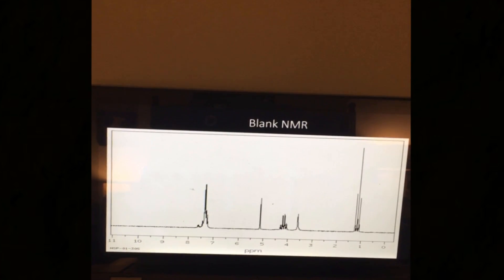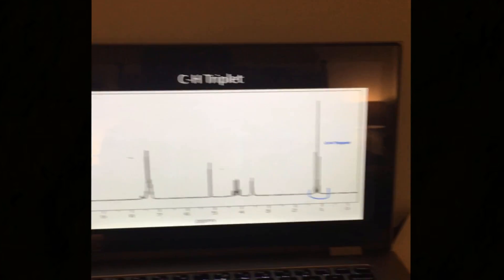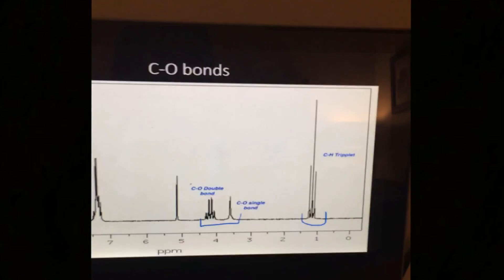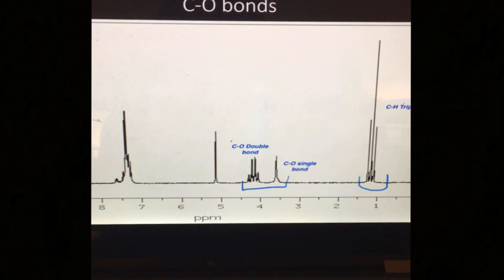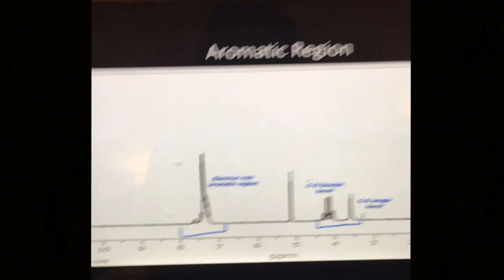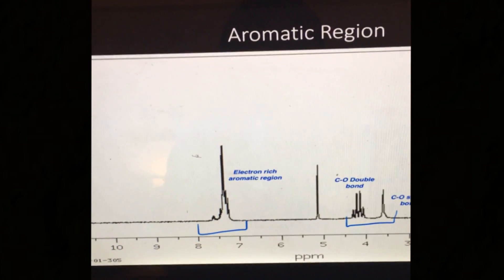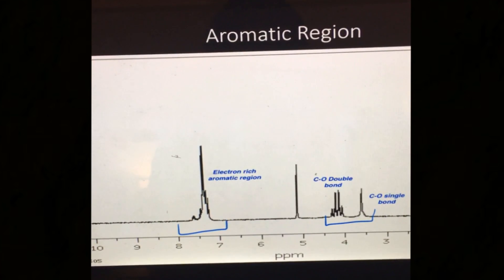Now here's the NMR spectrum from your sample. This triplet signal here indicates a CH bond. Here, we have a carbon-oxygen single bond just below 4 ppm and a carbon-oxygen double bond just above 4 ppm. This signal, between 7 and 8 ppm, indicates an aromatic region. This region is electron-rich because it leans more towards 7 ppm than 8 ppm.